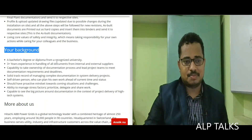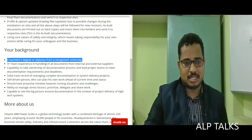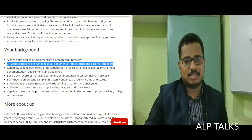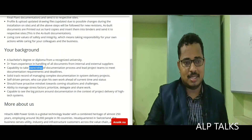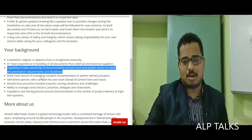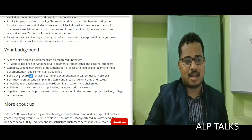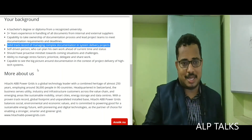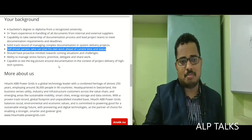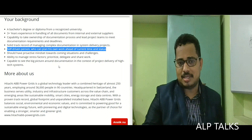Your required background includes a bachelor's degree or diploma from a recognized university, with three years of experience in handling documents from internal and external suppliers. You should have the capability to take ownership of the documentation process, lead project teams to meet documentation requirements and deadlines, and a solid track record of managing complex documentation in system delivery projects. A self-driven person who can plan their own work ahead is preferred.